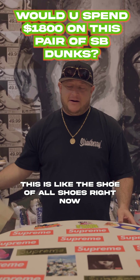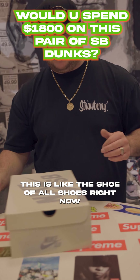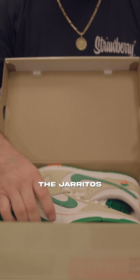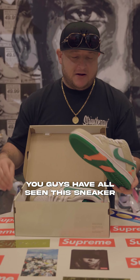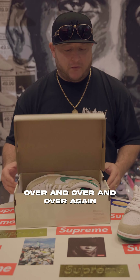We got something crazy today. This is like the shoe of all shoes right now — Thoritos, size 11, my size. It's really hard for me not to take this home, but you guys have all seen this sneaker over and over and over again.